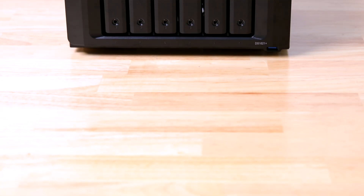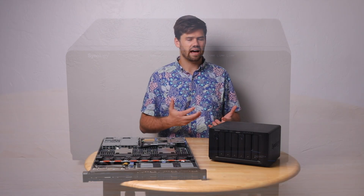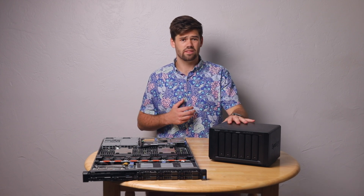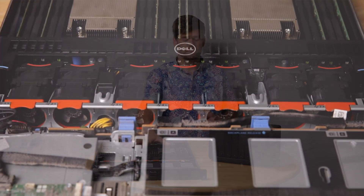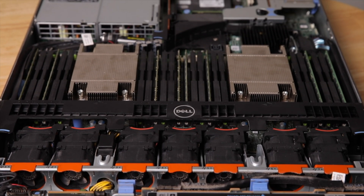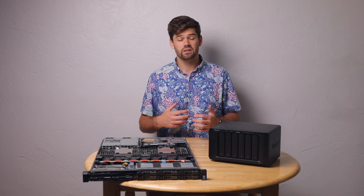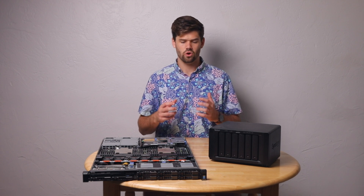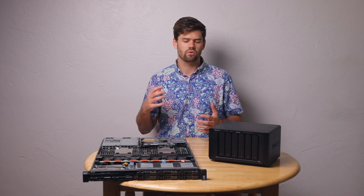Synology units all come pre-built. You can run XPEnology, but I'd just recommend running a different service because you'll have a lot of trouble with it. TrueNAS has both options: you can build your own TrueNAS server, like I've got here, or buy a TrueNAS certified box from iXsystems. In a lot of ways they're very similar, but in reality they're actually quite different.